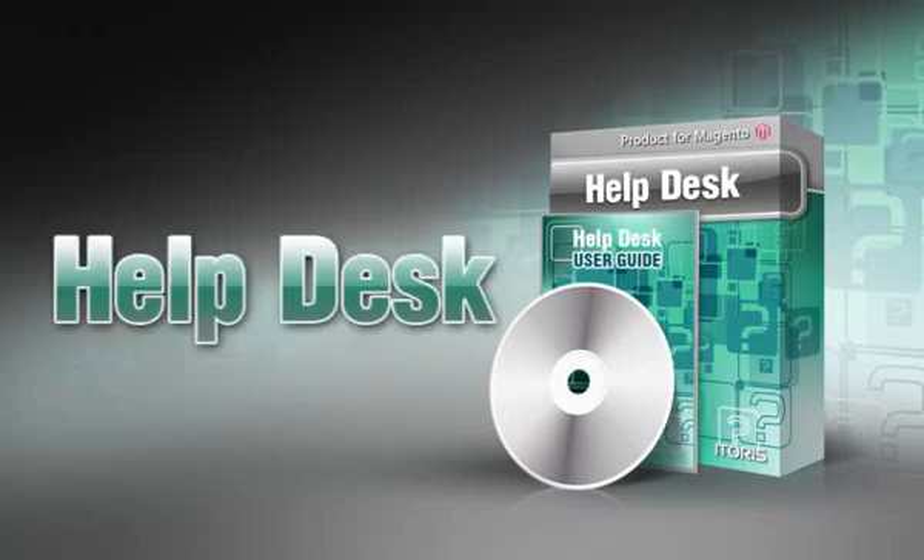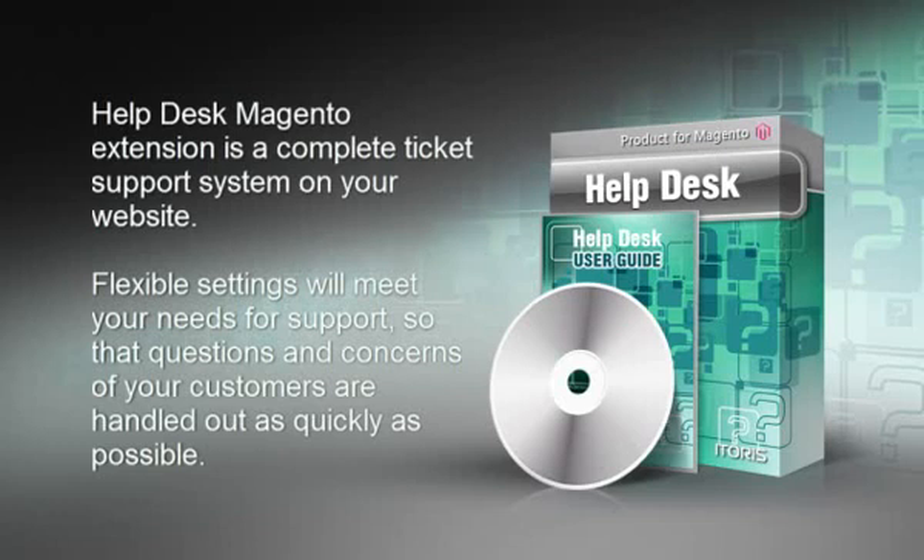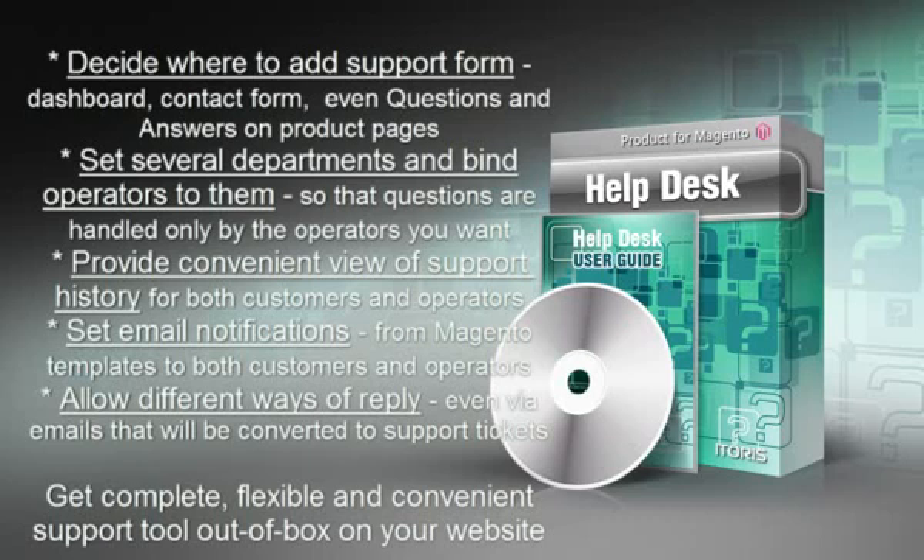Helpdesk Machenta module is a complete, out-of-box support system for your website. Flexible settings will meet your needs for support, so that questions and concerns of your customers are handled out as quickly as possible. With Helpdesk you can decide where to add support form — to dashboard, to contact form, or even to questions and answers on product pages. Set several departments and assign different operators to them, so that questions are handled only by the people you need.